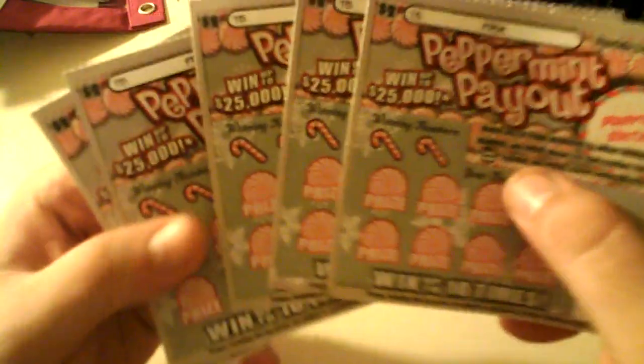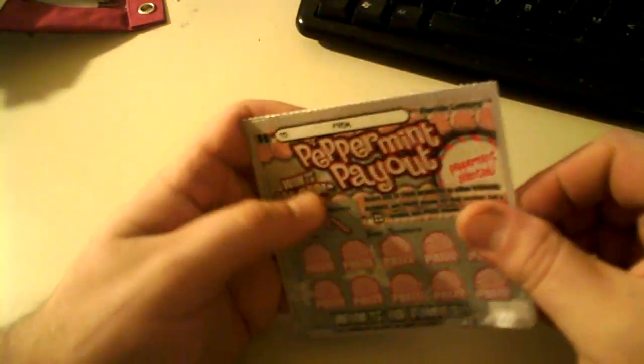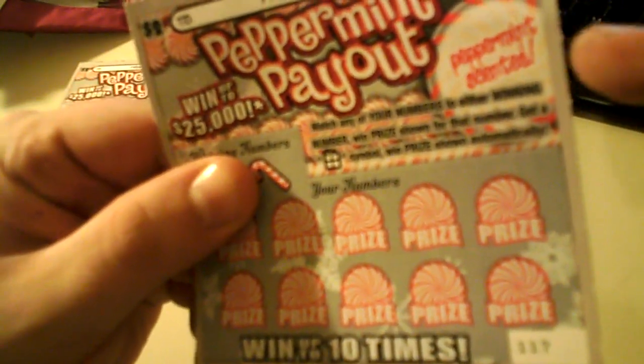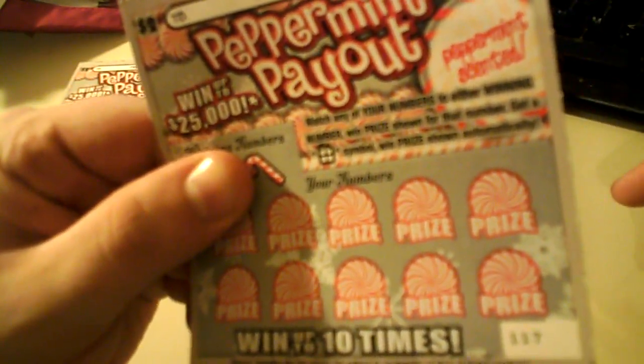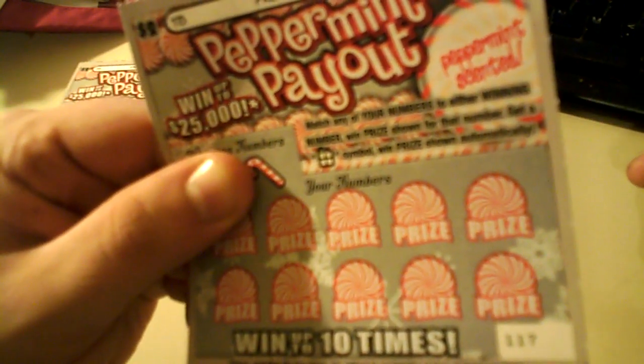I bought five $2 peppermint payouts — actually, they smell like peppermint when you're scratching them. The odds are 1 in 4.38, so I bought five, which means one of these should be a winner. Match any of your numbers to the winning number, win the prize shown for that number, or get a Christmas present symbol to win the prize shown automatically.